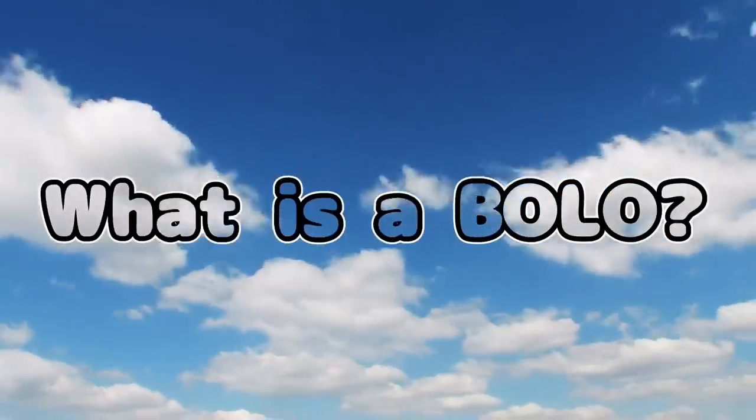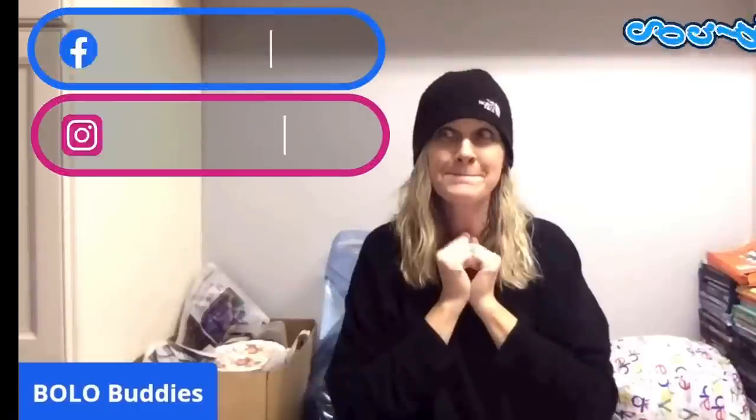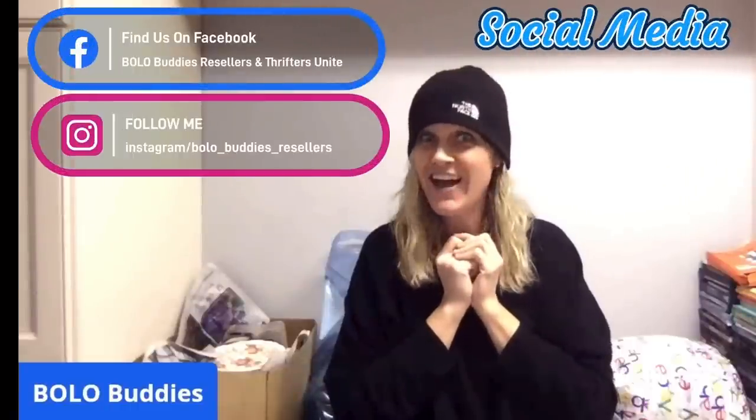Hey, Bolo Buddies, thanks for watching. Time retailer.